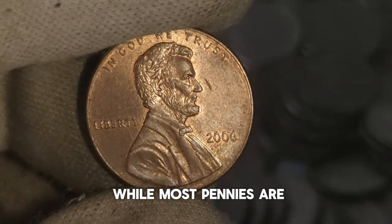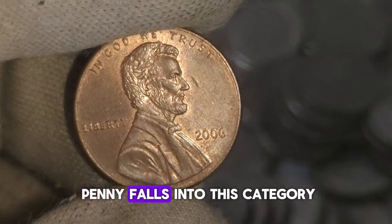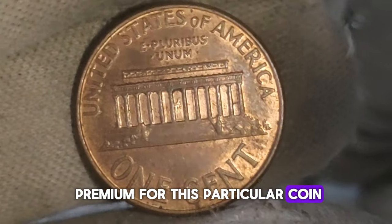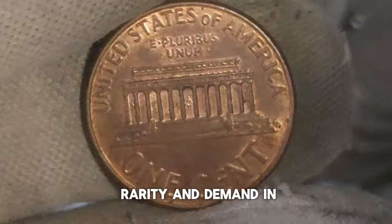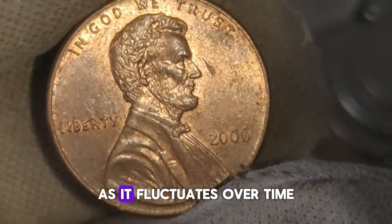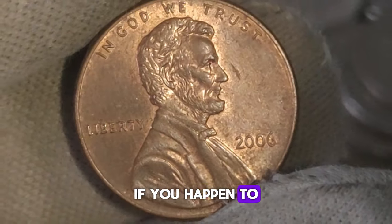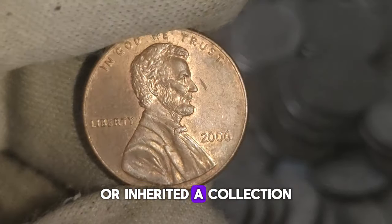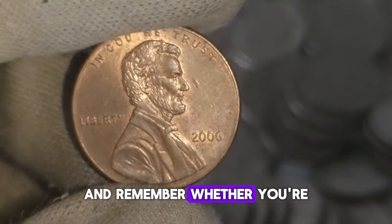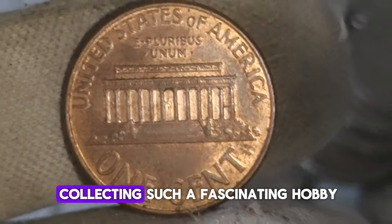Now let's talk value. While most pennies are worth just a penny, certain rare coins can fetch a pretty penny. The 2006 no-mint mark Lincoln penny falls into this category. Due to its scarcity and the excitement surrounding mint errors, collectors are willing to pay a premium for this particular coin. The value can vary based on factors such as its condition, rarity, and demand in the market. Some have been sold for hundreds, even thousands of dollars in auctions and private sales. The thrill of discovering rare coins like the 2006 no-mint mark Lincoln penny is what makes coin collecting such a fascinating hobby.